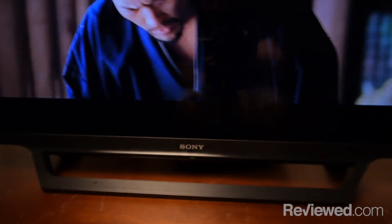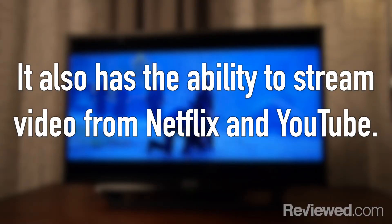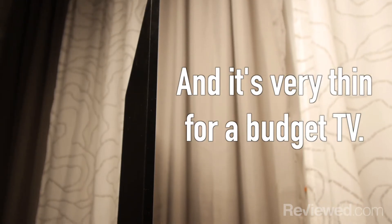This is a great TV if you're looking for something to put in, say, a guest room, your bedroom, or a dorm room. It's pretty sturdy, but it's super light and super thin from the side, so it takes up very little space.